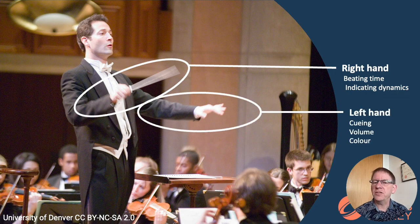Large gestures indicate loud; small gestures indicate soft. The left hand is used for other things. He uses it to cue players by pointing at them. Players can read their own music and theoretically know exactly when to come in, but the conductor's cue provides extra confidence to the player — yes, you are right, you are about to start playing. The left hand can also be used to indicate volume and to indicate colour: does he want spiky, harsh music or soft, sweet music?